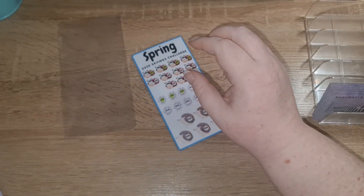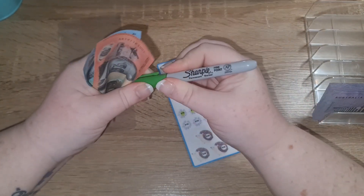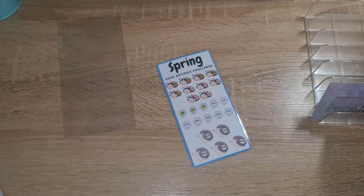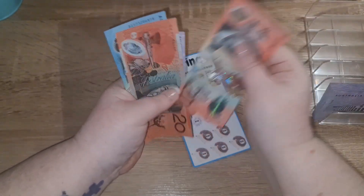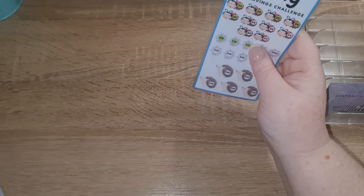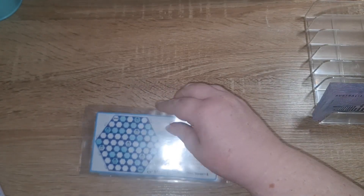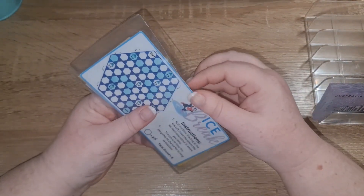Spring is getting five dollars. So we've got 20, 40, 55. Okay, icebreak!